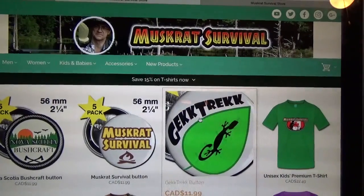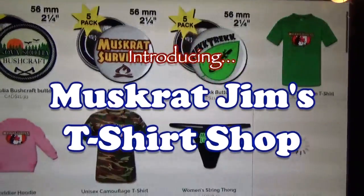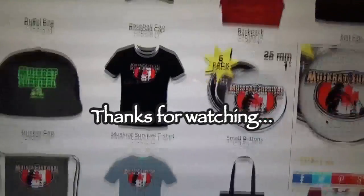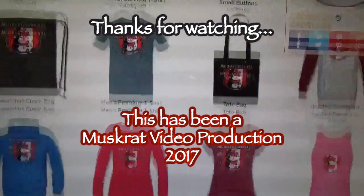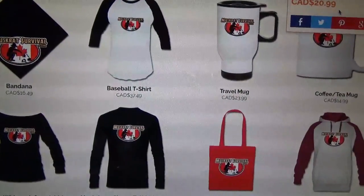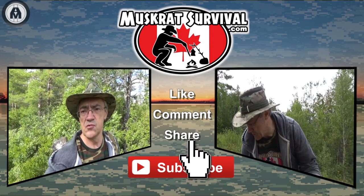I'll put a link to my web store down below in the description. So if you're looking for a gift for yourself or someone else, check out my store. This is Muskrat Jim, signing out. If you're looking for more videos, be sure to like, comment, share and subscribe.